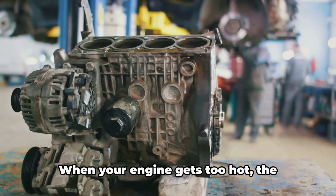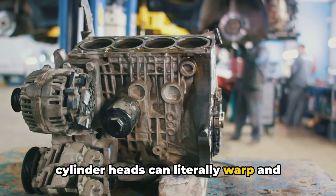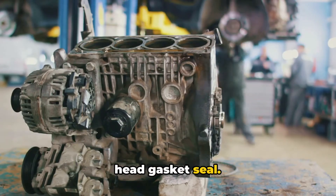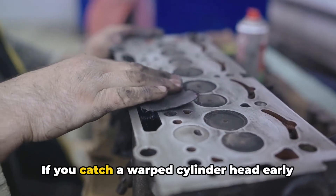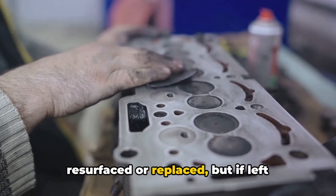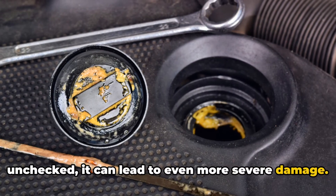Then we have warped cylinder heads. When your engine gets too hot, the cylinder heads can literally warp and twist, compromising that all-important head gasket seal — it's like trying to keep water in a twisted-up bucket. If you catch a warped cylinder head early enough, you might be able to have it resurfaced or replaced, but if left unchecked, it can lead to even more severe damage.